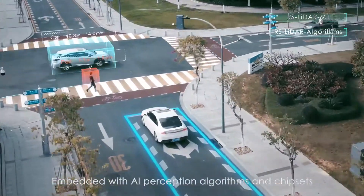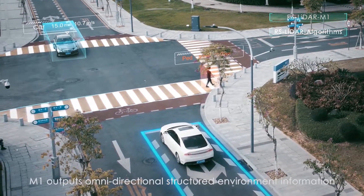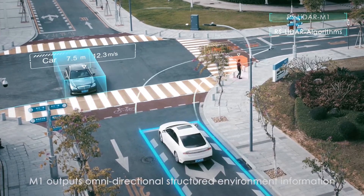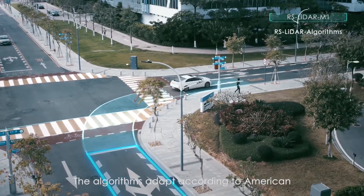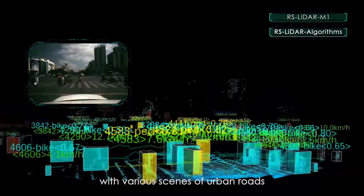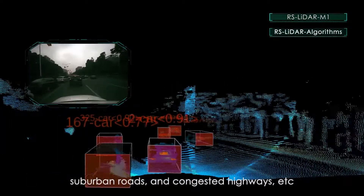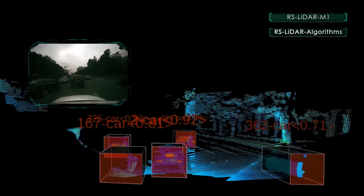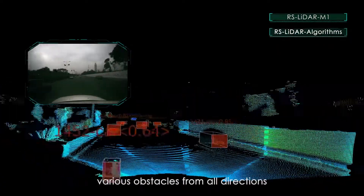Most importantly, every year we have a lot of accidents during driving. When we are tired, it's easy to lose concentration — but machines, the sensors, are not. They work 24 hours without rest, working precisely. This is also important: to reduce accidents and keep driving safe. It's really to enhance the experience of driving, make it more productive, but also make it a lot safer.